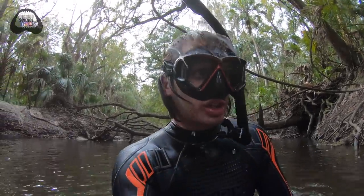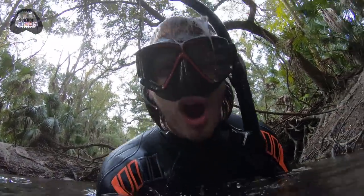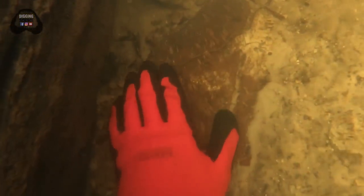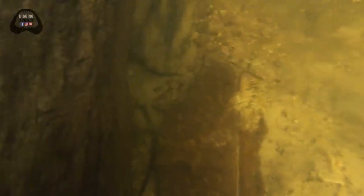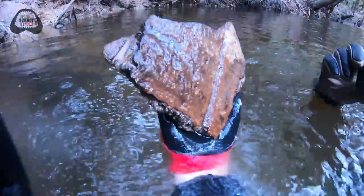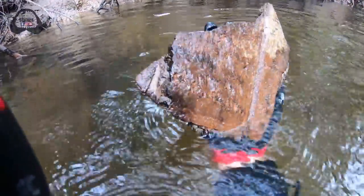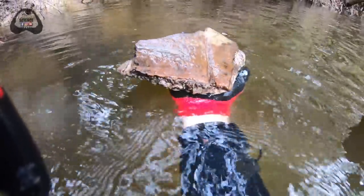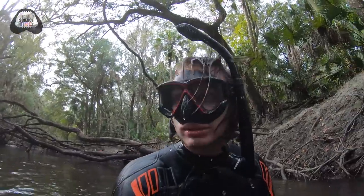This might be the biggest chunk of giant tortoise I've ever found — it's right below me. This thing's huge though. The whole area is half of this down there. Straight from the clay layer — crazy. Another big piece of shell.